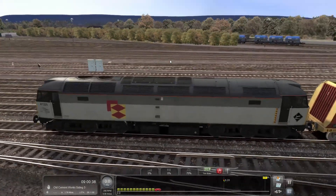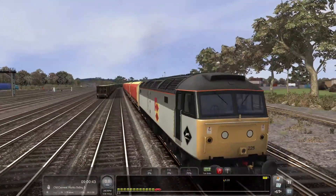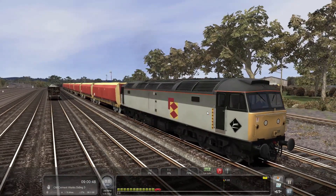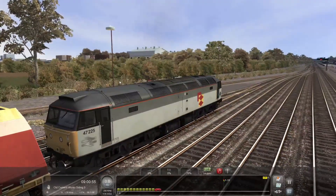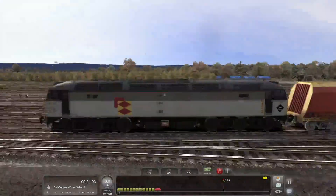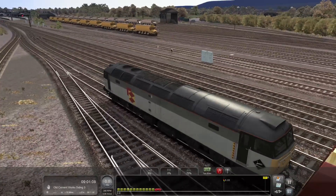We are in Train Simulator 2021 on the Southwest Express and as you can see we've got in front of us a Class 47 that will be doing some shunting today. We need to take this Class 47 down to the cement sidings — the old cement works — where we'll turn around and come back down the main line, pulling into the sidings just on the other side here.